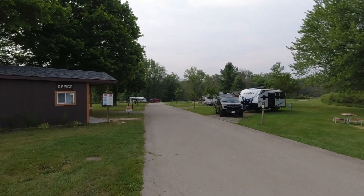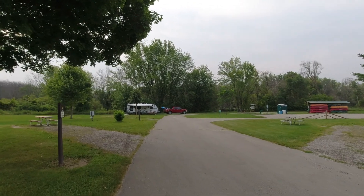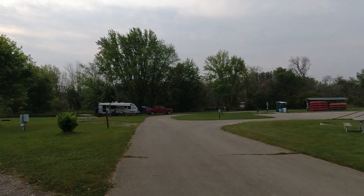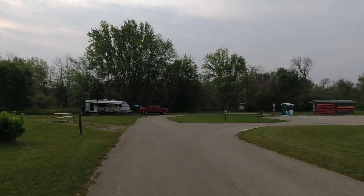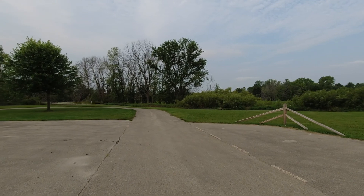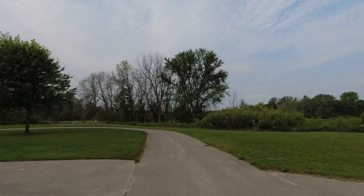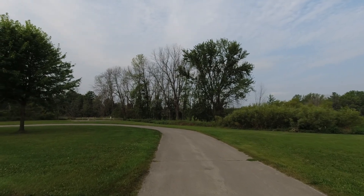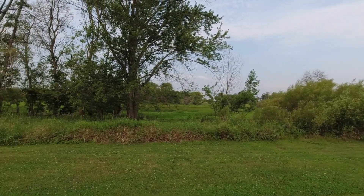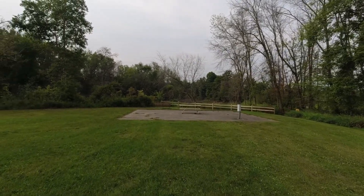Going back into the campground area — back here at the canoe-kayaking area. Plenty of parking for those who come out to rent or bring their kayak. There's a large wetlands area all back through there behind those trees, and right over here in front of us is the river.